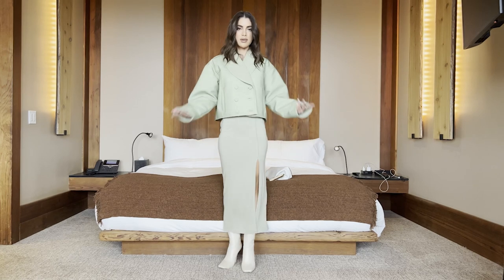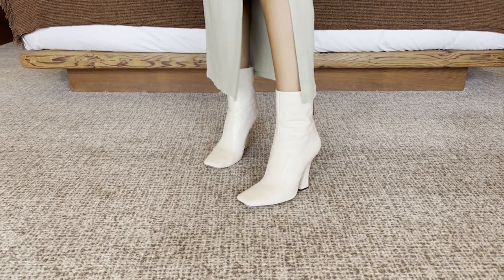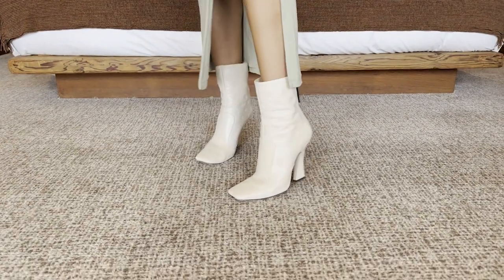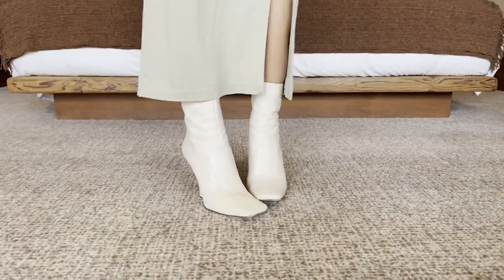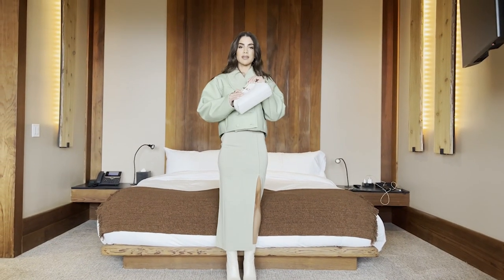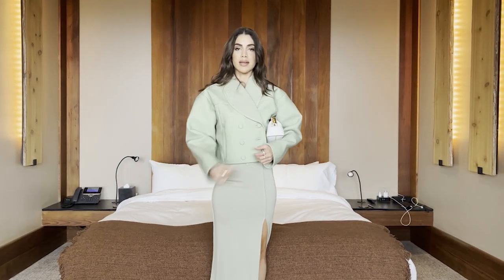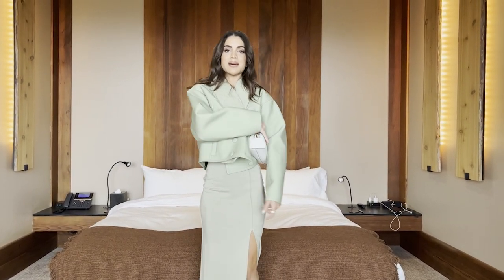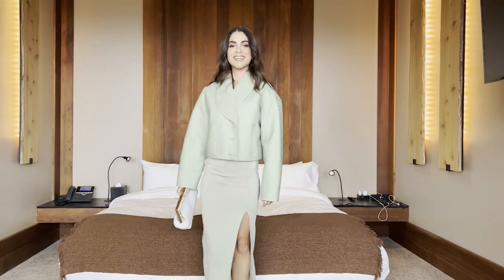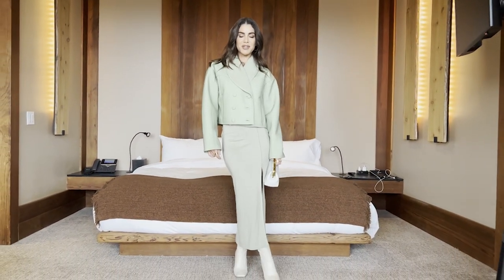I styled it with ankle boots in off-white — all neutral tones. You could do knee-high boots, but I like showing a little bit of skin, so ankle boots work perfectly. Then I finalized it with a mini Fendi bag — you can wear it up high or down lower. And you're ready to go to dinner!